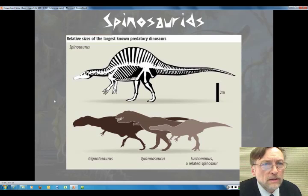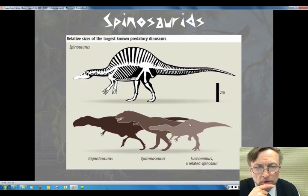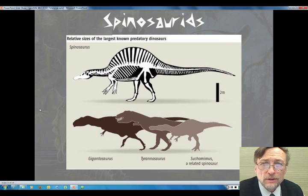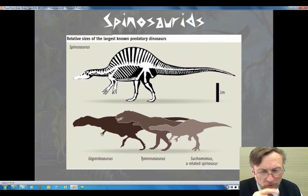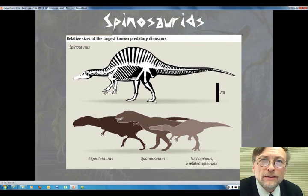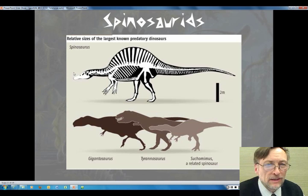There's a Spinosaurus with the kind of skull you would expect. Here's the Suchomimus we were looking at, here's the Tyrannosaurus, here's a Giganotosaurus — these are huge carnivores — but look at the size of Spinosaurus. It may have been the biggest carnivorous dinosaur of all. If you saw the third Jurassic Park movie, there was an incredible battle at the beginning between a T-Rex and a Spinosaurus. It's sort of unrealistic that these two creatures would be fighting, but pretty exciting to see in a movie.